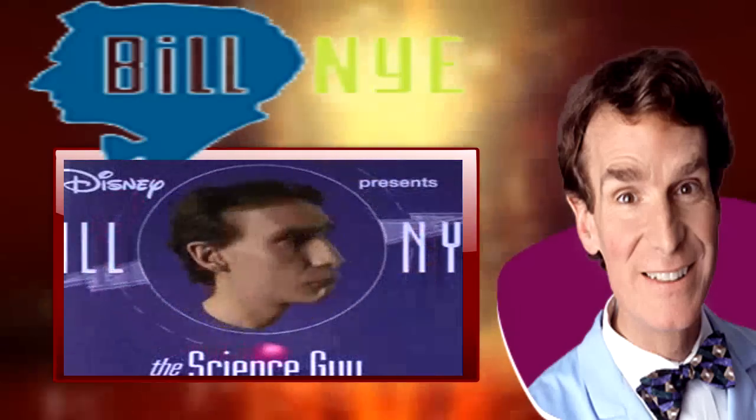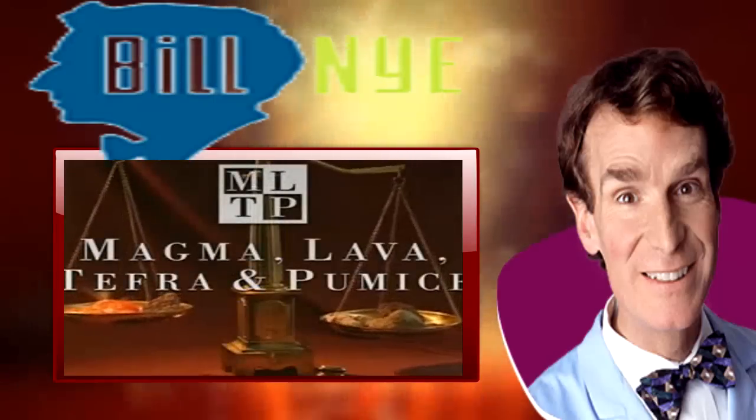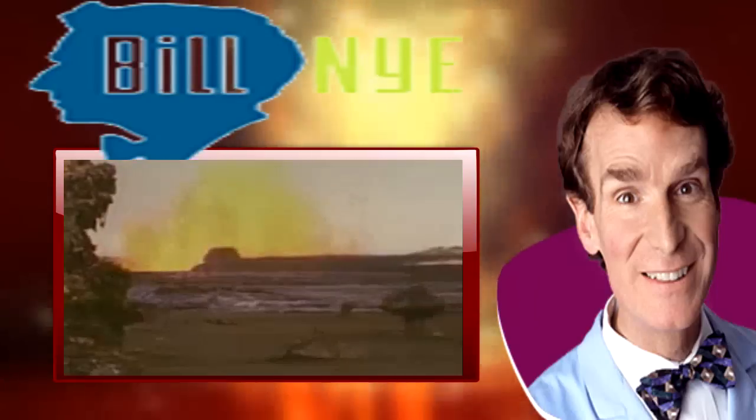Bill Nye the Science Guy is brought to you by the law offices of magma, lava, tephra and pumice — making mountains out of vent holes for over four billion years.